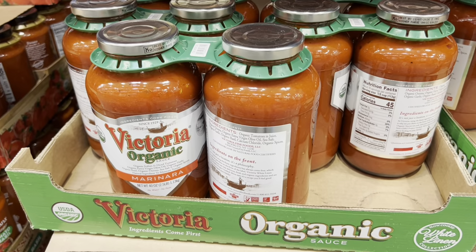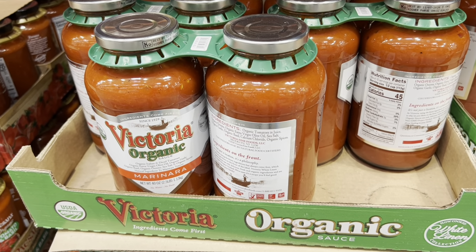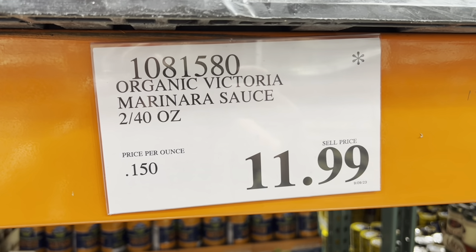First I'm going to grab this two-pack of the Victoria marinara sauce. This is a better price than the Rao's and it has really good ingredients in it.